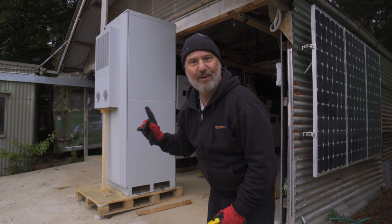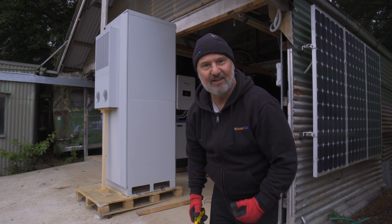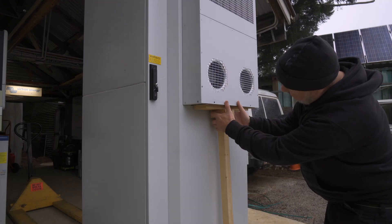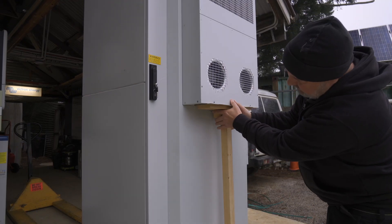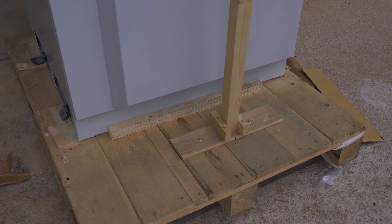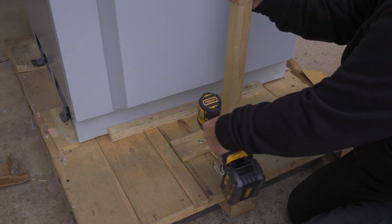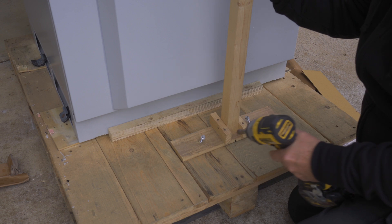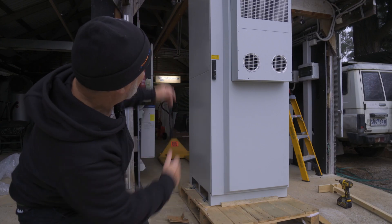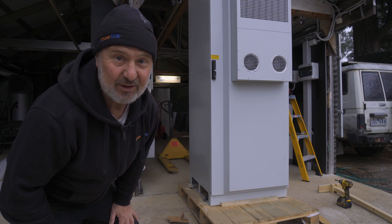Well, that was some unboxing — didn't take long, did it? Why don't we have a look inside and see where all the good juice is. It even has a little prop here just to support it in transport. First impressions — it's pretty good looking. It's got a lot of fans, so I bet it's got some good cooling. Let's look inside.